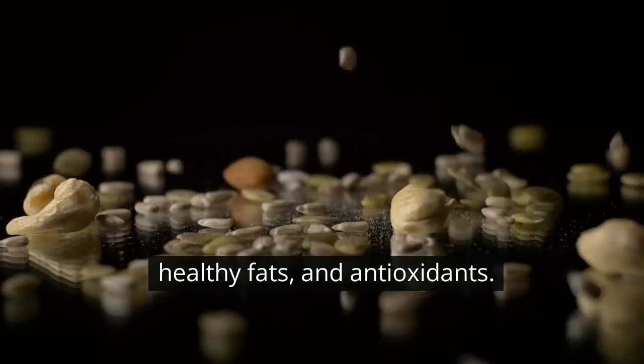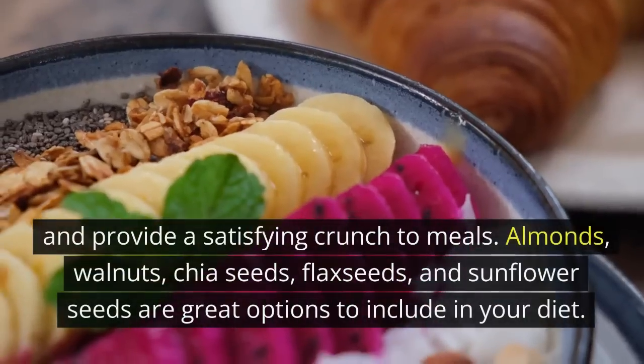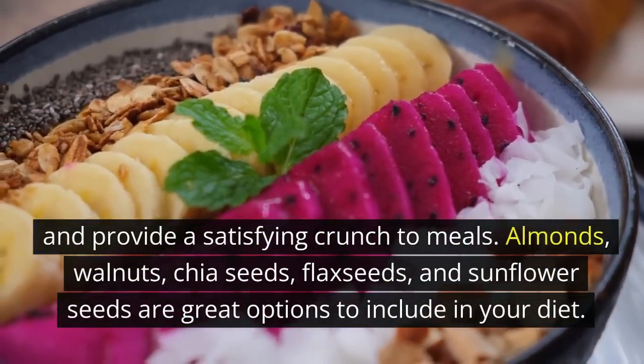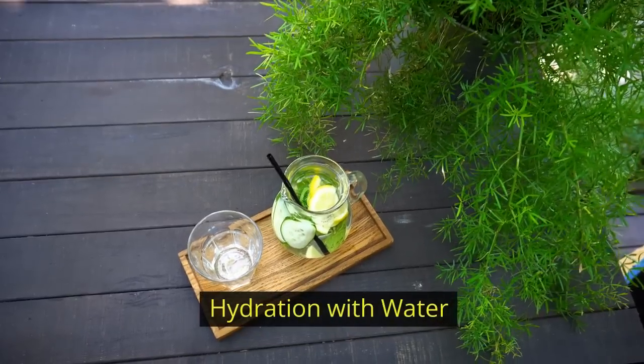Nuts and seeds are a powerhouse of nutrients, healthy fats, and antioxidants. They promote heart health, aid in weight management, and provide a satisfying crunch to meals. Almonds, walnuts, chia seeds, flax seeds, and sunflower seeds are great options to include in your diet.